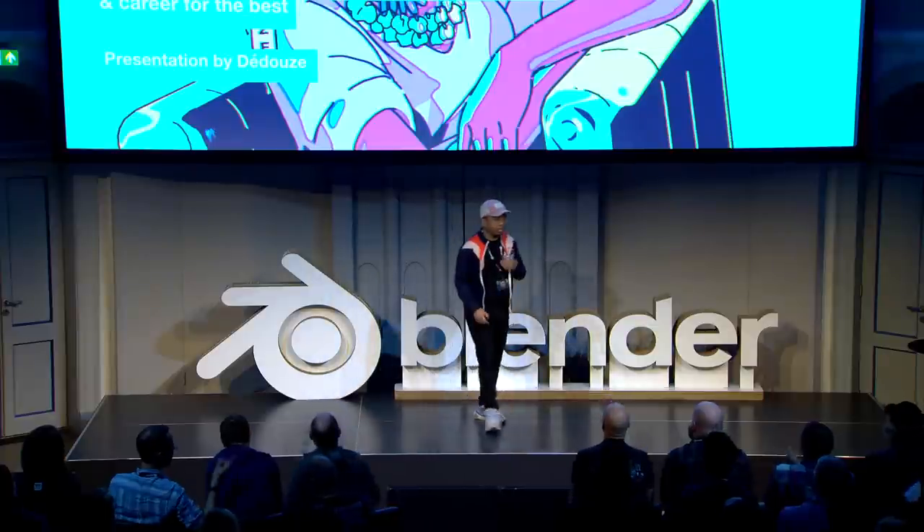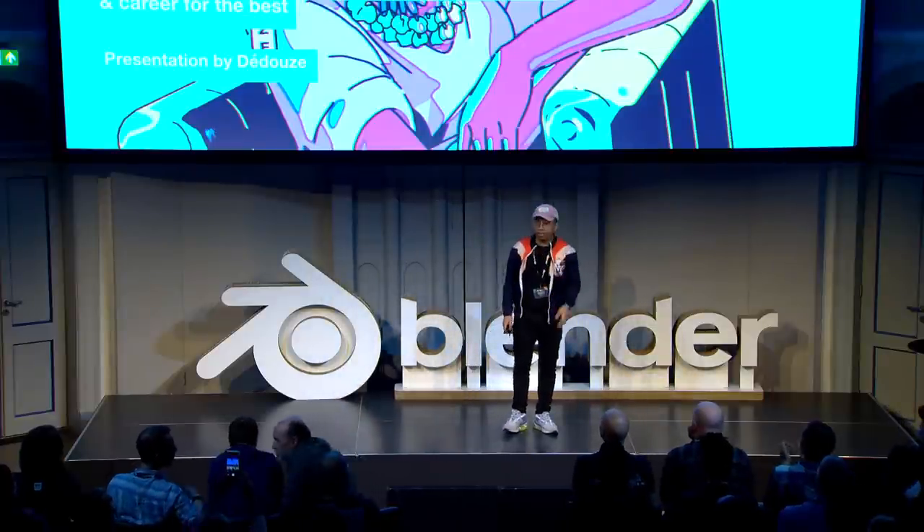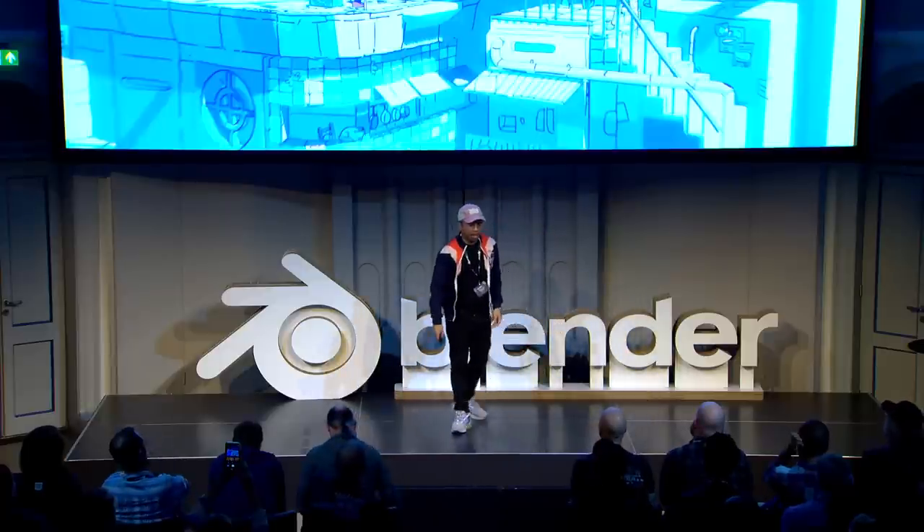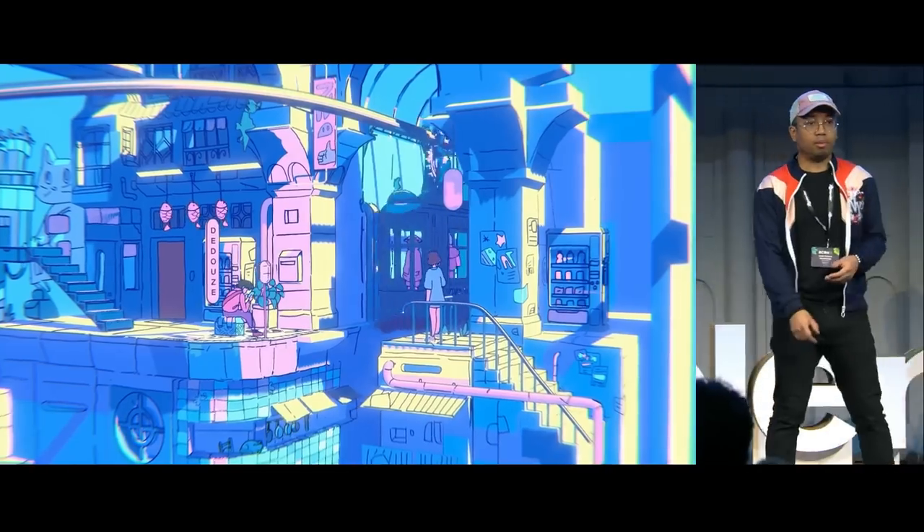Hello everyone. I am Dédouz, and my real name is André.